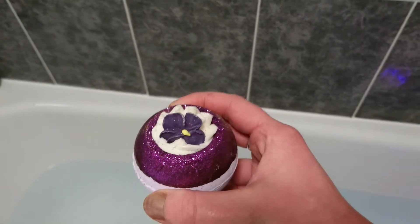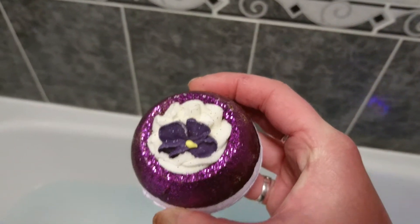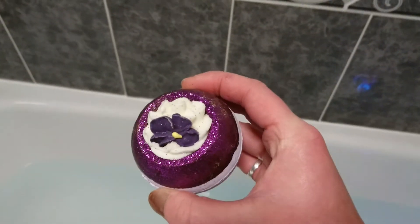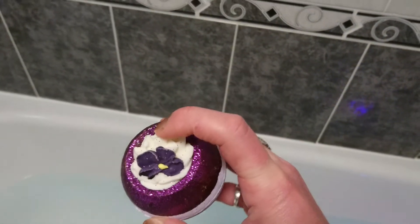It's also got cocoa seed butter and shea butter, and this on top as you can see is a mallow. For you guys that don't know what a mallow is, you can buy these on their own. It slowly dissolves — it doesn't do a big fizz or anything — and it makes the water really creamy and moisturizing for your skin. So we've got the fizz of the bath bomb and the cream of the mallow on top.